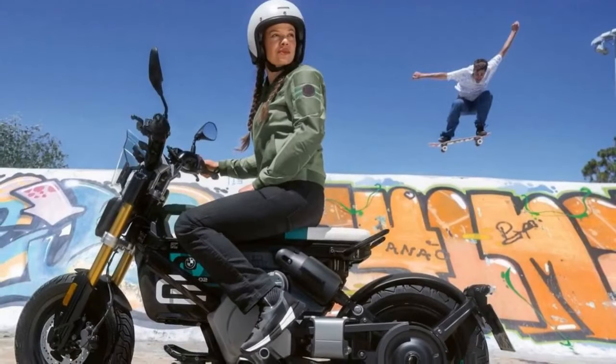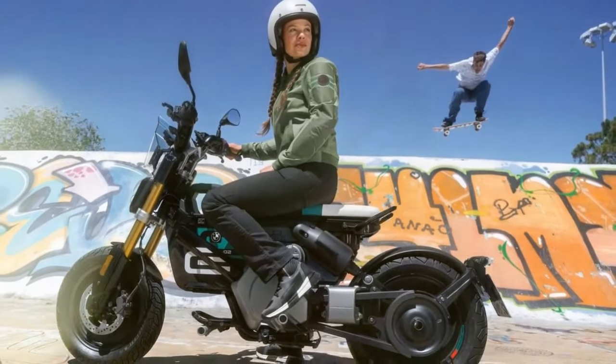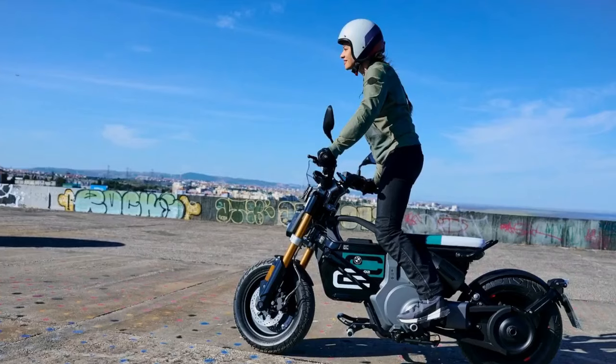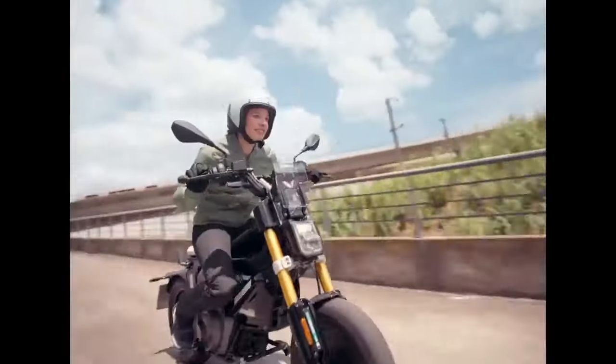There's a certain elusive quality, an X-factor, missing. Enter the BMW CE02, a bold departure from conventional e-scooter design. With 11 kilowatts — 15 horsepower — of power, it resembles more of a visionary project than a typical production motorcycle. However, it's not just about looks. This German creation packs a punch in both style and substance. Dubbed an "e-parkour" by BMW, the CE02 boasts not only striking aesthetics but also practical features.